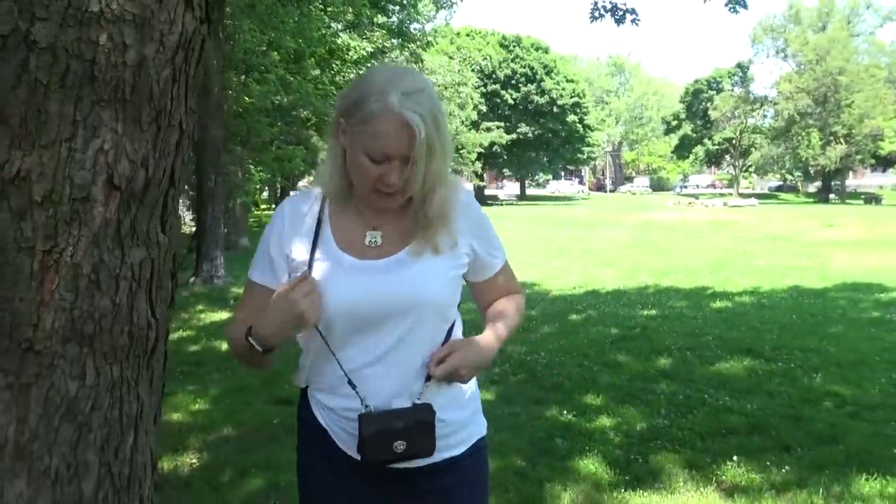It just swings over my shoulder or I can do a cross-body, keep it in the front so it's nice and safe. If you're going out to a restaurant, sitting on a patio, going to a picnic, or an outdoor concert, this little bag allows you a little more freedom — I hardly even know I'm wearing it.